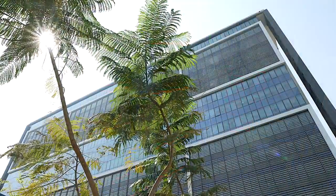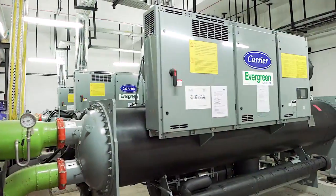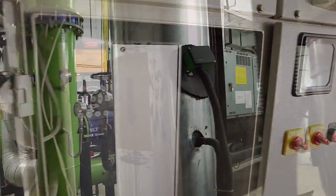We have adopted some of the best practices: we have variable speed chillers, and we also have variable speed primary pumping systems which can give good efficiency in terms of HVAC operations.